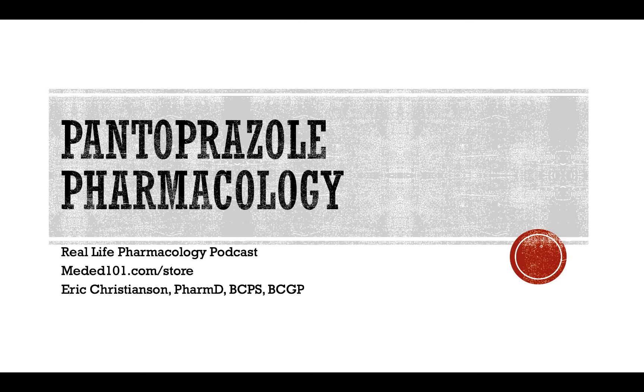You can get that free 31-page PDF — lots of content in there, absolutely no cost to you. Just simply an email and we'll get you updates when we have new podcasts and other content available. And with that, let's get into the drug of the day today.